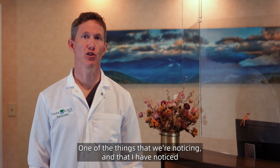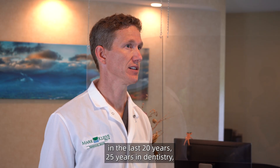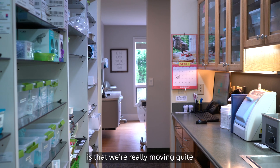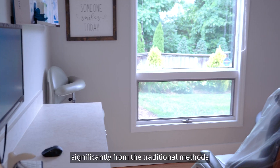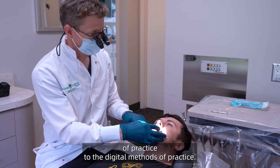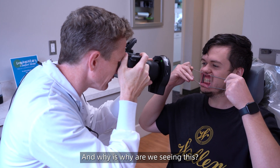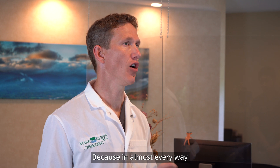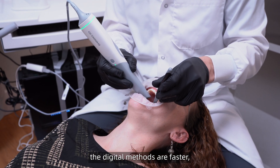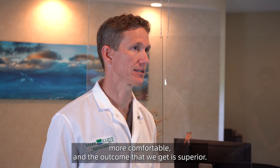One of the things that we're noticing, that I've noticed in the last 25 years in dentistry, is that we're really moving quite significantly from the traditional methods of practice to the digital methods of practice. And why are we seeing this? Because in almost every way, the digital methods are faster, more comfortable, and the outcome that we get is superior.